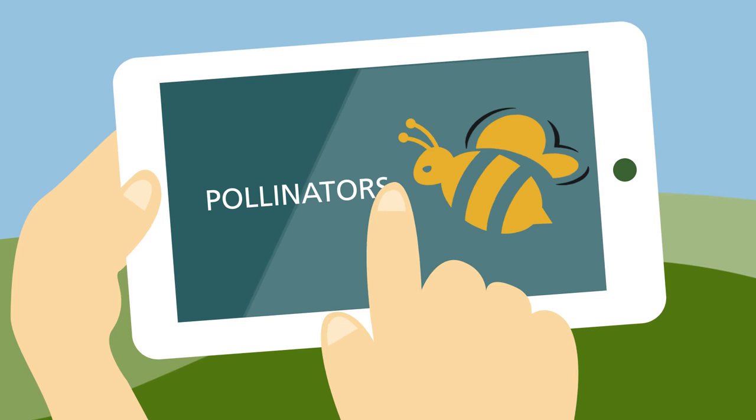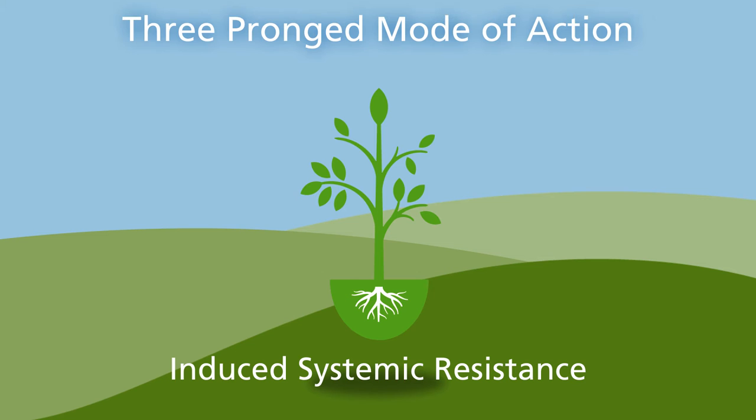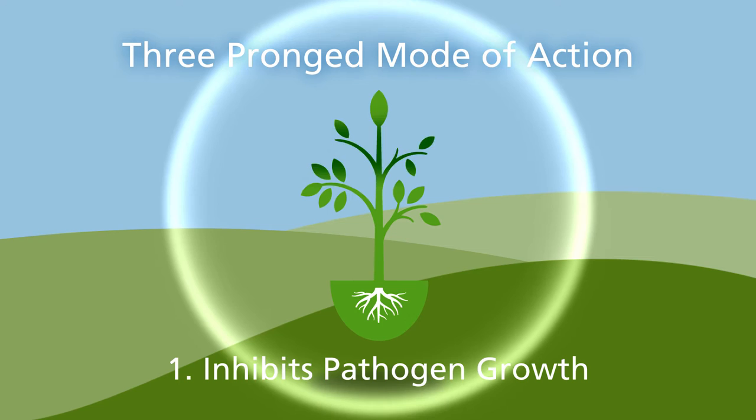Using induced systemic resistance, Regalia activates a plant's natural defenses to help fight off disease while optimizing plant health using a three-pronged mode of action. First, Regalia inhibits pathogen growth, provoking a plant's natural defenses against bacterial and fungal infection.